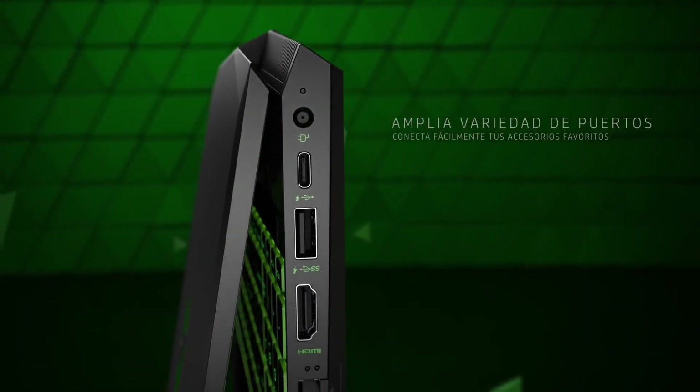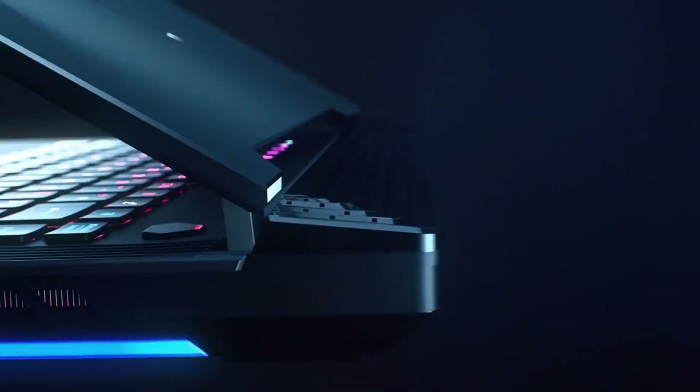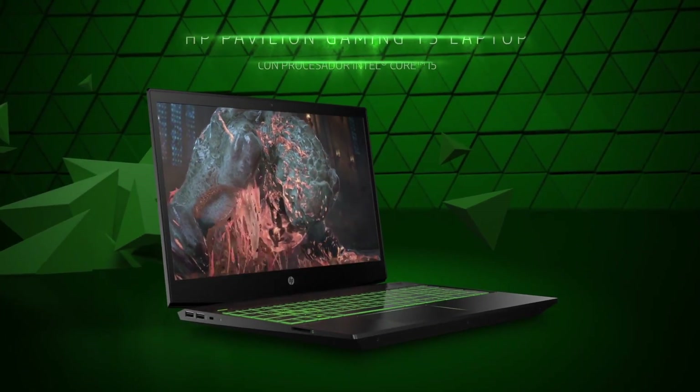Talking about build quality and ports availability, the ROG Strix G15 is ahead with build quality, scoring 9 additional points compared to the HP Pavilion in our build quality test based on different aspects of laptop construction. Both laptops offer a decent port selection with 1 USB Type-C port, 3 USB Type-A ports, and 1 HDMI port available in both laptops. You also get an SD card reader in the HP Pavilion, which is absent in the ROG Strix G15.